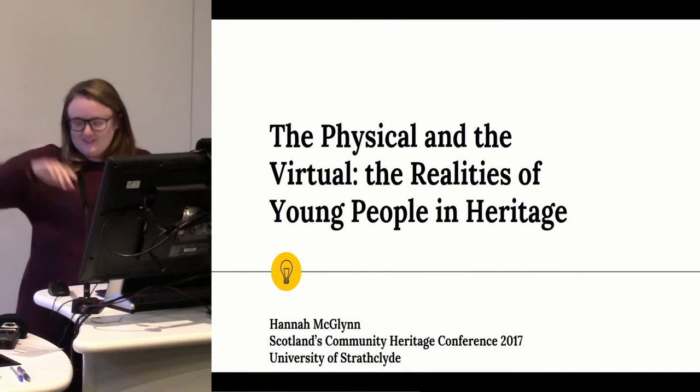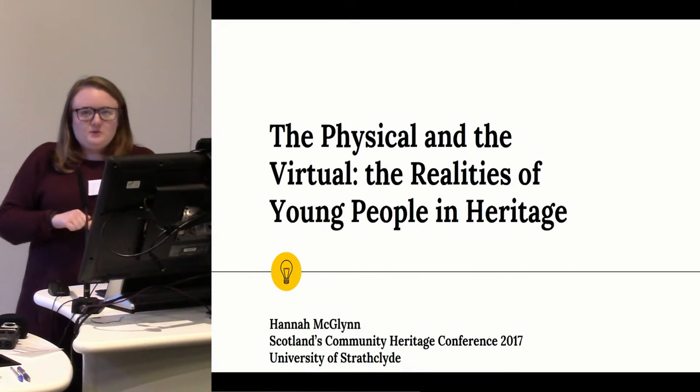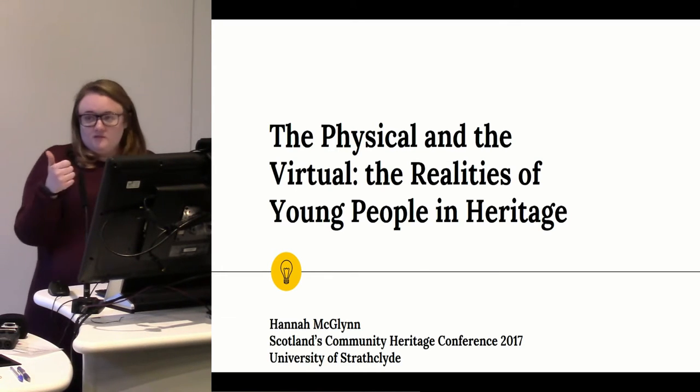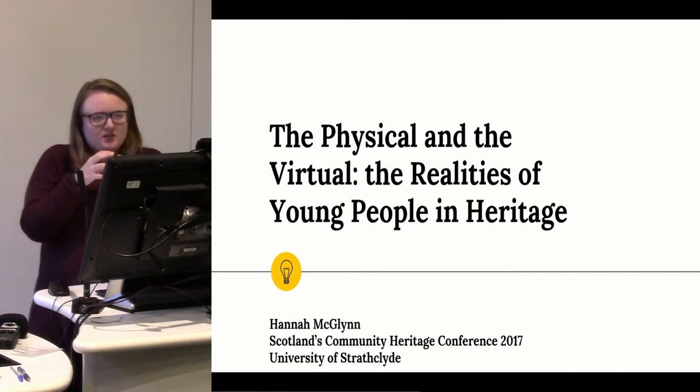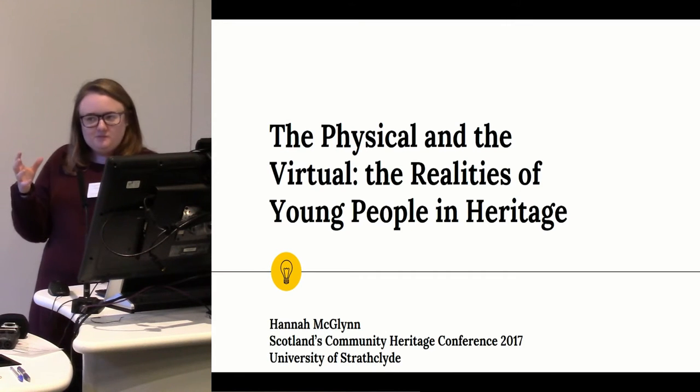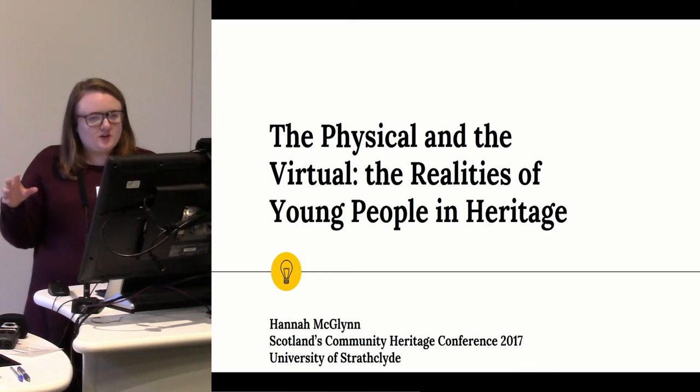I'm Hannah McGlynn. Today I'm going to be talking to you about two projects that I've worked in organising. One is looking at the physical aspect of actually engaging with archaeology in a hands-on way, and one is looking at utilising technology such as virtual reality. They both have the same goal, they just approach from different directions.